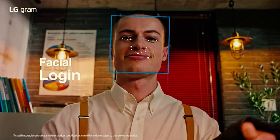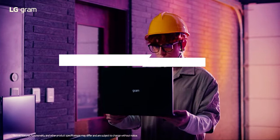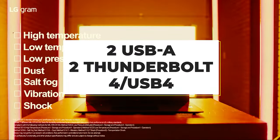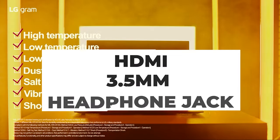The LG Gram 17's large footprint chassis provides plenty of room for a backlit keyboard, a separate number pad, and a large 16x10 touchpad. Wired connections run to two USB-A, two Thunderbolt 4 USB 4, HDMI, and a 3.5mm headphone jack.